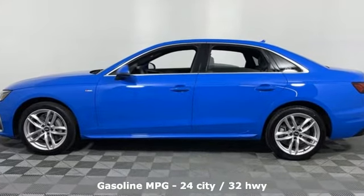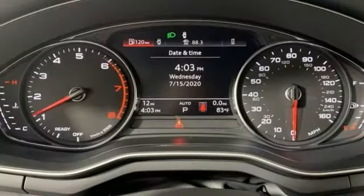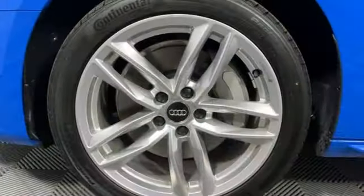Streaming audio, front heated leather bucket seats, wireless phone connectivity, power sliding and tilting sunroof, auto-shift manual transmission, four-wheel drive.